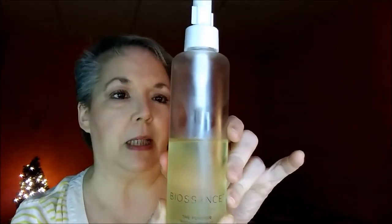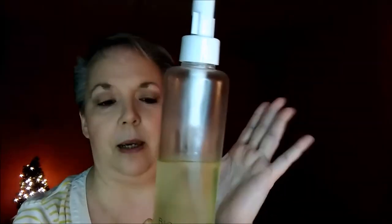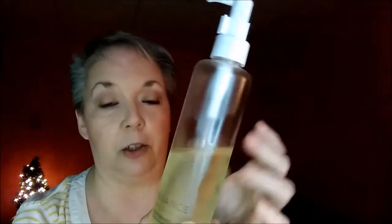Now you can see I have all my makeup on. For my routine with a full face of makeup, I'm using the BioSense Purifier Soothing Cleansing Oil. They don't make this anymore — I believe it's been discontinued, so you'd have to find it on eBay or Amazon. I use three or four pumps and rub it all over my face.